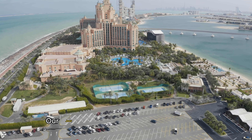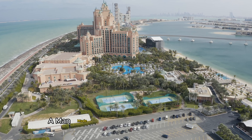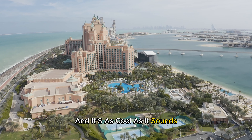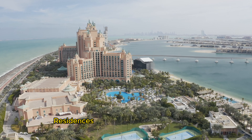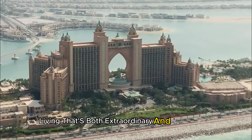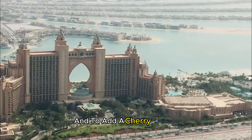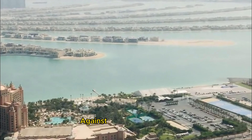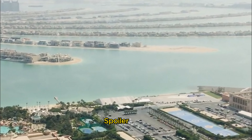Our journey continues to the Palm Jumeirah, a man-made island shaped like a palm tree — and it's as cool as it sounds. We'll explore the luxurious residences and resorts lining its fronds, getting a taste of waterfront living that's both extraordinary and picturesque. And to add a cherry on top, we'll hop on the Palm Jumeirah monorail for a unique perspective, soaking in the beauty of the island against the Dubai skyline. Spoiler alert — it's stunning!